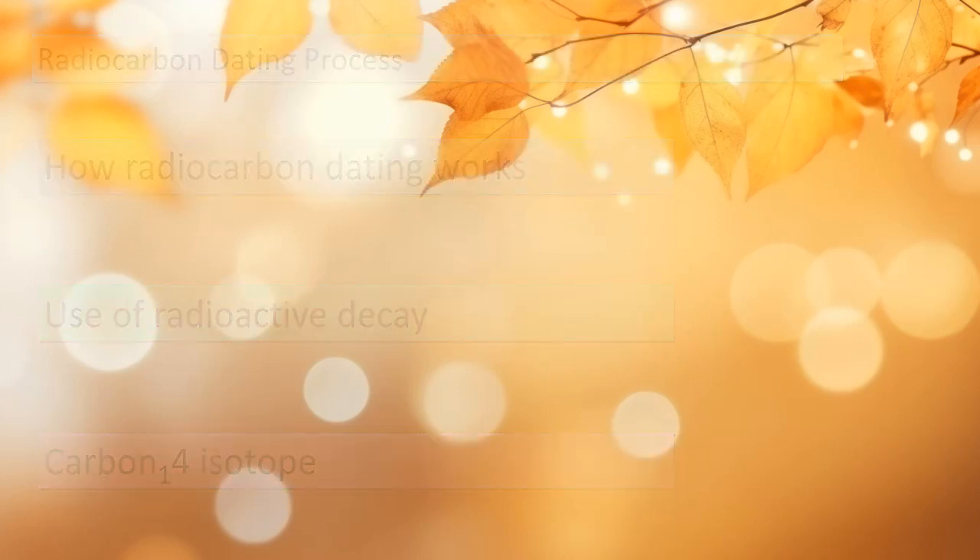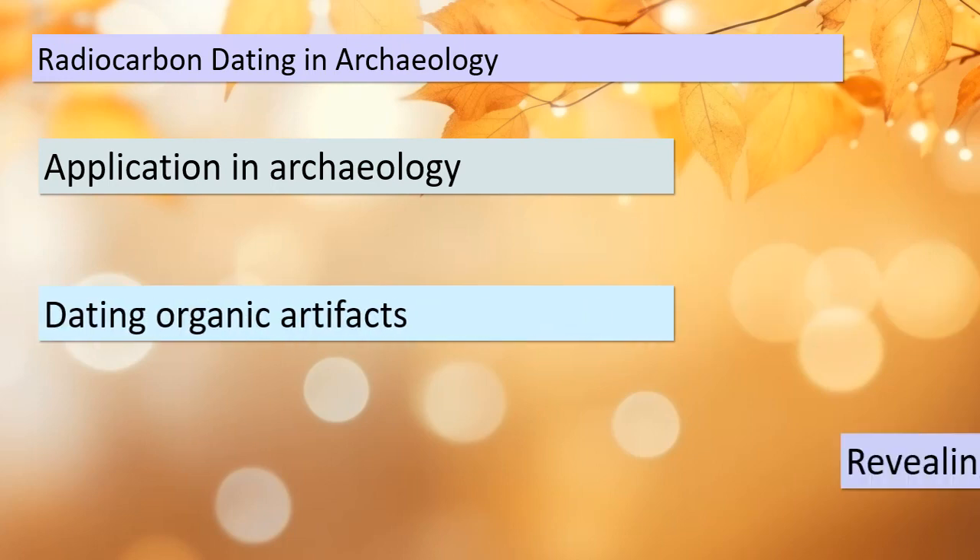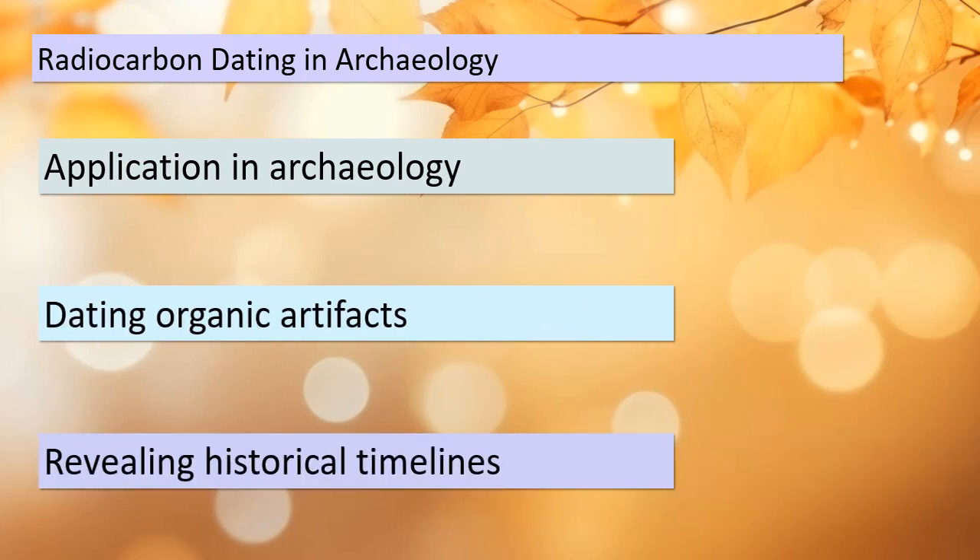Now that we've grasped the basics of radiocarbon dating, let's see how it's applied in the field of archaeology. Radiocarbon dating is a powerful tool for archaeologists — it allows them to date organic artifacts and materials, providing valuable insights into the history of civilizations and ancient cultures. By using this method, archaeologists can reconstruct historical timelines with greater accuracy, leading to advancements in our understanding of the past.